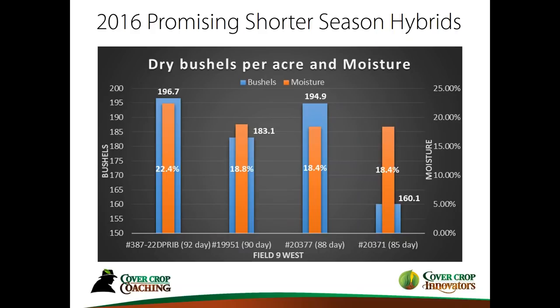The blue bars are the yields, the orange bars are the moisture — which you need to take into consideration. Over on the right, we had a 185-day that we probably don't need to test again. But the new experimental 88-day looks very competitive. So we're seeing corn companies now being more interested in this approach of using short-season genetics for cover crop planting windows.